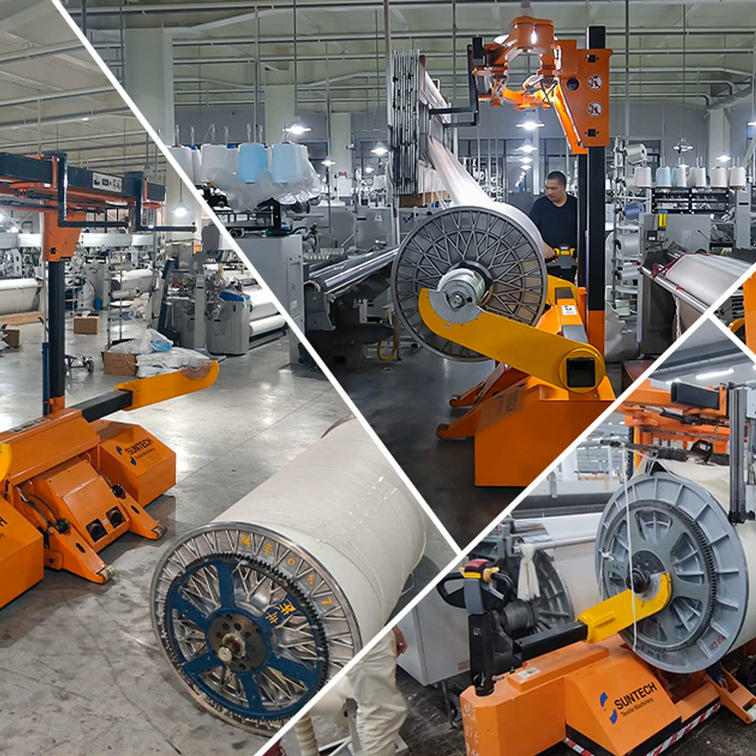Specifically, investing in efficient machinery and automated solutions. That's where a company called SunTech Textile Machinery comes in. For over 50 years, these folks have been designing top-notch tools to solve problems just like the ones I mentioned.